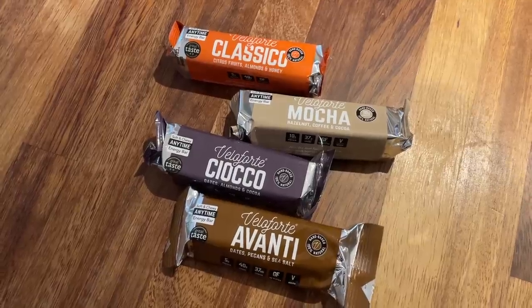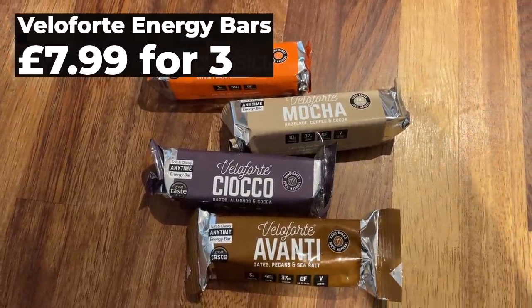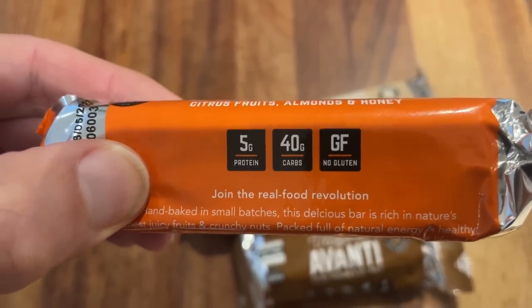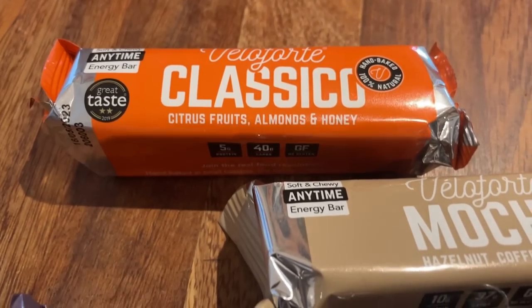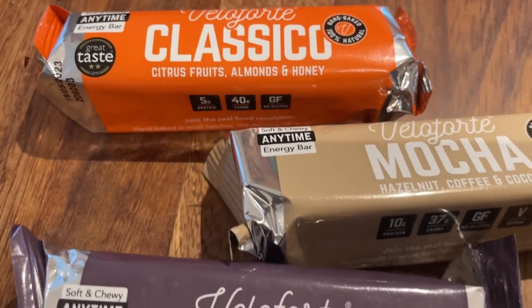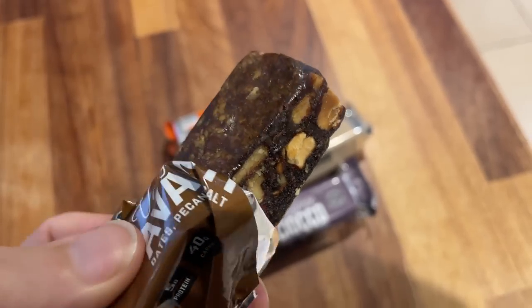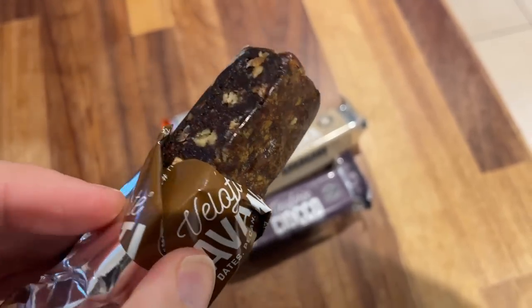If you're looking for some tasty treats to stick in your runner's stocking, Velaforte's range of energy bars not only come with 40 grams of run-fueling carbs — all from natural real food ingredients — but they also taste really very delicious. You can scoff them before, during or after runs, and with various combinations of nuts, dried fruit, honey and cocoa they also make a great Christmassy treat.